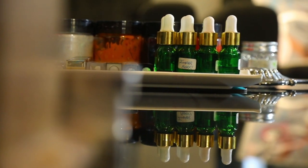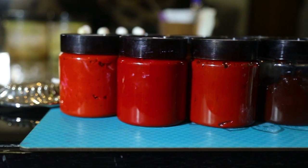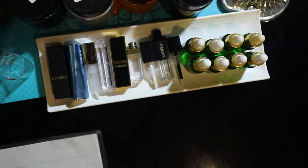Hi Bhakti! So I'm Bhakti Bhanushali, co-founder of Karibo Cosmetics, and today I'm going to show you how you can make your own customized lipsticks. I cannot wait to show you the whole process — so let's get started! Karibo is a custom blend lipstick brand which is completely organic, focusing on providing a one-of-a-kind experience.